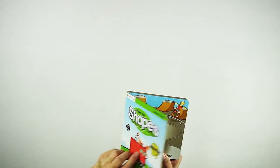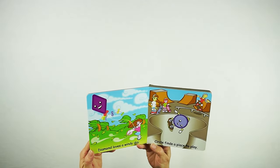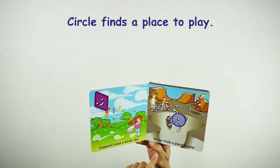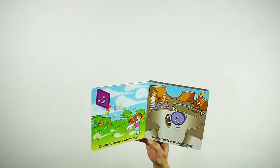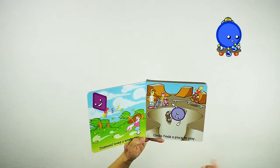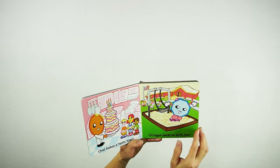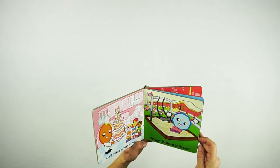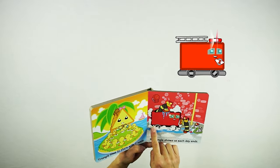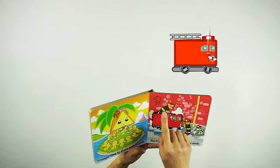Now part of the Preschool Prep Series. If you open up the book, it tells a little story about each shape from the Meet the Shapes video. The first page says: Diamond loves a windy day; Circle finds a place to play. That's because Diamond is a kite, so of course Diamond would love a windy day. And Circle rides a skateboard, so Circle is always looking for a place to play. Going through the book you can see all the other characters — including Rectangle as a fire truck with a dog and firemen washing the truck.